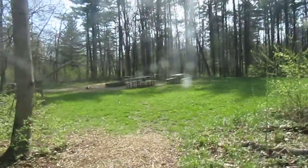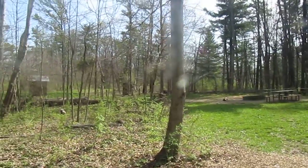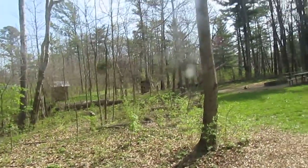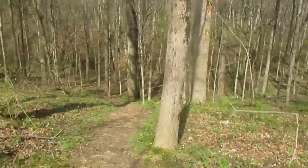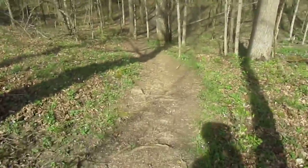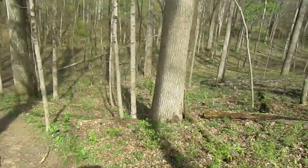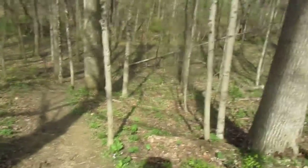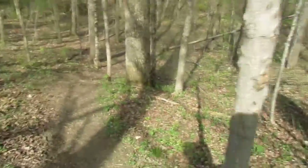Good morning YouTube. I just finished making videos of the campsites at the park, and this campsite right here leads you back onto the main trail at the park — the purple trail on this part of the park.